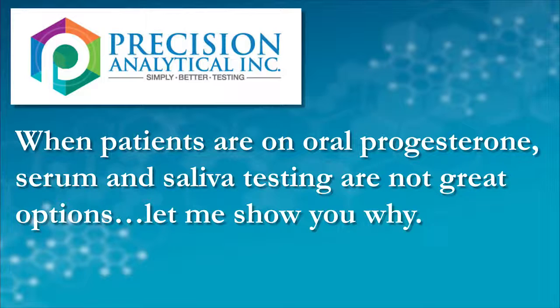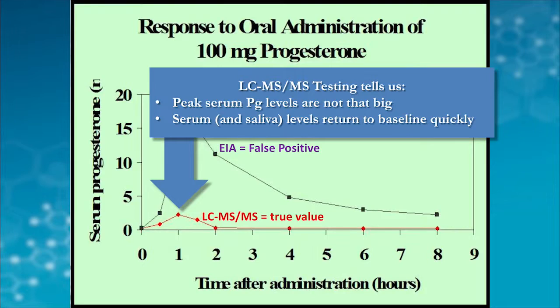If you look at the kinetics following the supplementation of oral progesterone, which is usually taken at bedtime, you'll find that the values of circulating progesterone are going to start off low, then go up just a little bit and back down very quickly. It just takes a couple of hours to return to baseline.